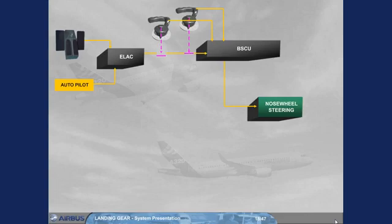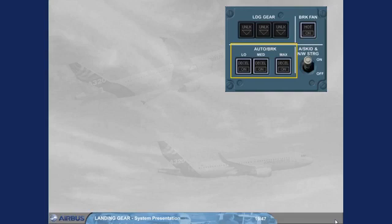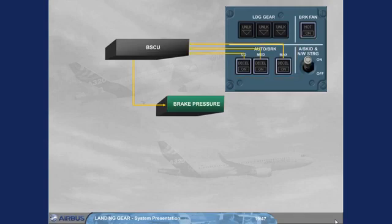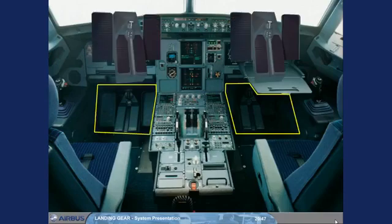Also, the rudder pedal and hand wheel orders are limited depending on the ground speed — refer to your documentation for more details. The autobrake allows the BSCU to adjust the braking pressure according to the selected mode: low, medium, or max, and to the anti-skid release orders. Manual braking is provided using the top of the rudder pedals.